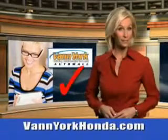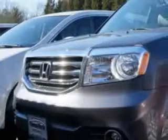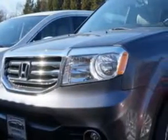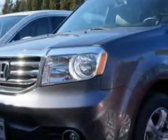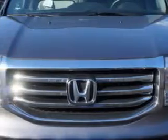Every year, more and more Triad buyers put Van York Honda on their shopping list. At Van York Auto Mall, we know you're looking for a vehicle to solve everyday tasks. Whether loading the kids' soccer equipment or having a night out with your friends, you will have the room you need, making those everyday tasks easy to accomplish.